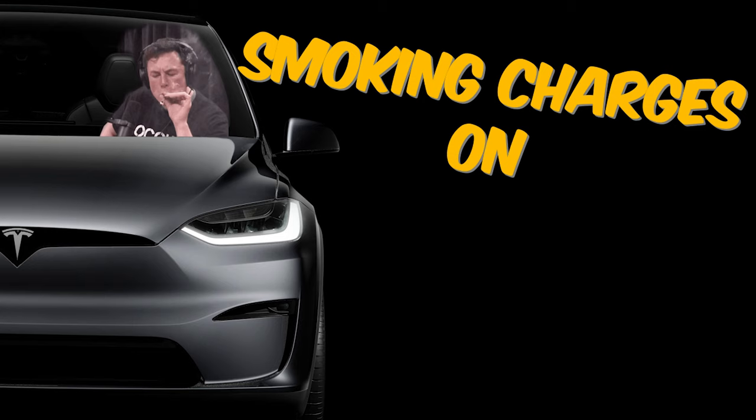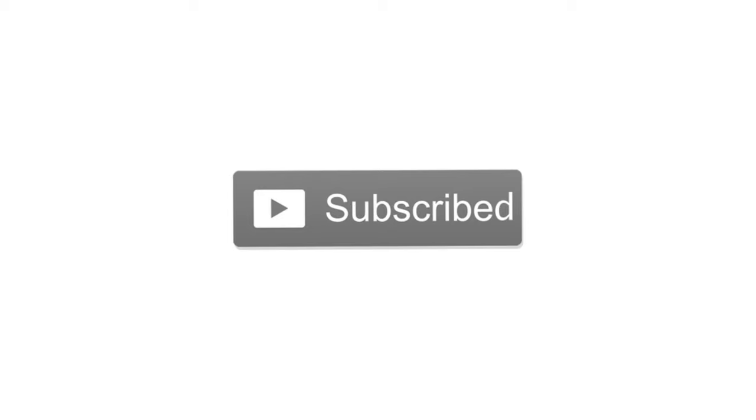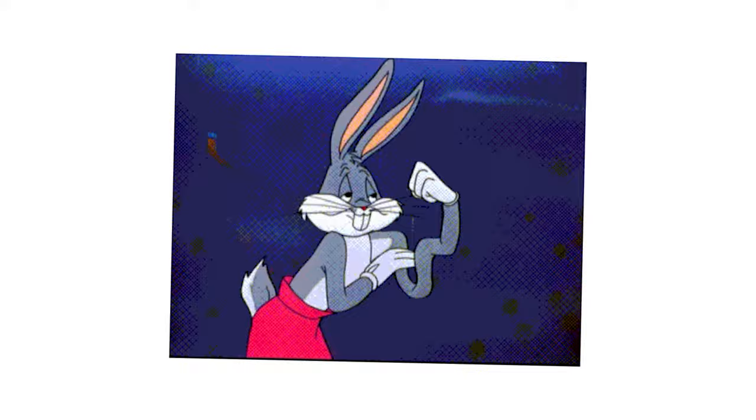So if you want to cash in on that smoking charge every single time, make sure to stick around until the end of the video. At least give the video a like, and without further ado, let's get right into the video.